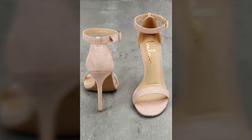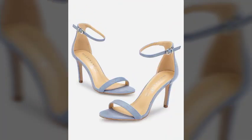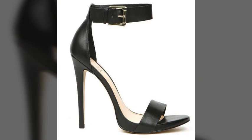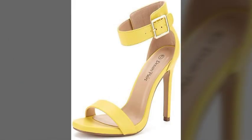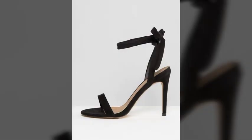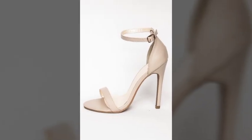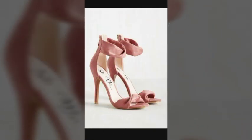Hello friends, welcome back to my channel. I hope you all are fine and doing well. Today I'm going to share with you the most demanding, stylish, stunning and eye-catching fancy little sandals. These are very beautiful and very gorgeous sandals for those ladies and girls who love to carry this type of trendy and stunning wearings.